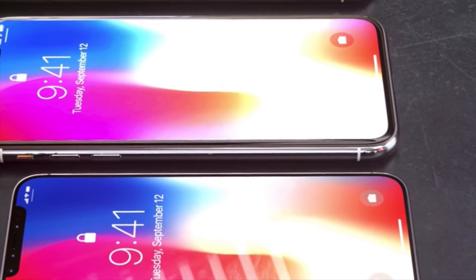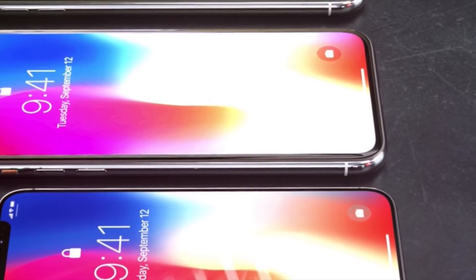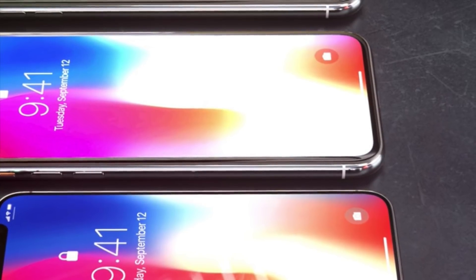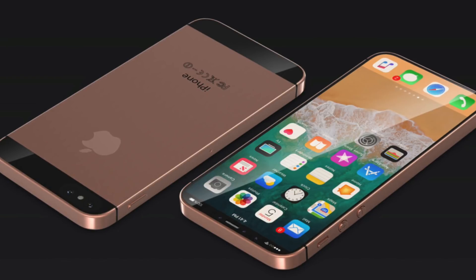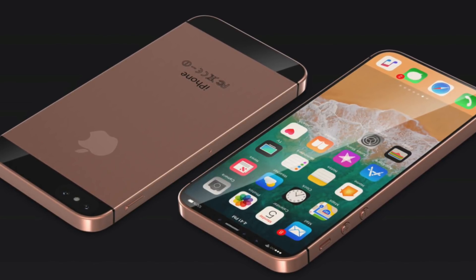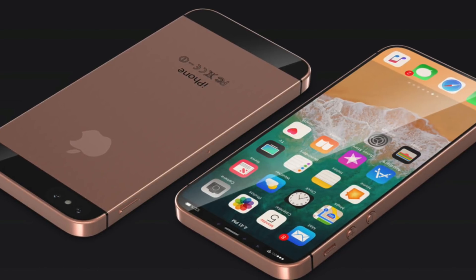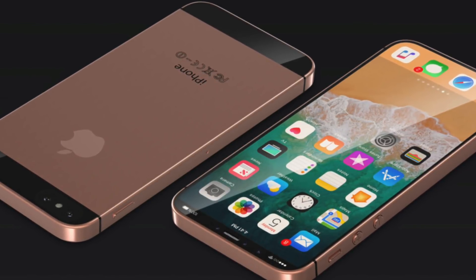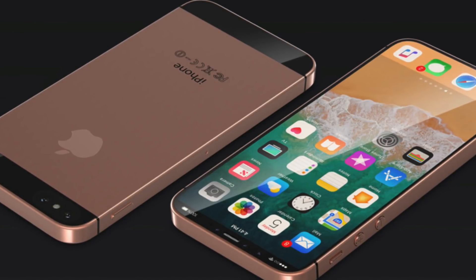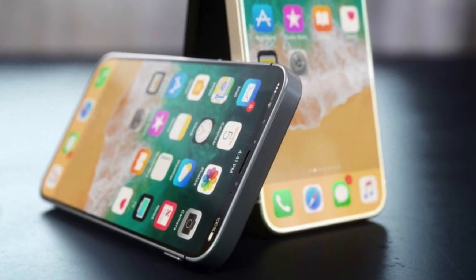The price is also probably going to be lowered, which is pretty cool. One problem this phone might face is that it's still going to be slightly expensive. In India, this is one of the best-selling iPhones — Apple sells a lot of their iPhone SEs there. The current price is around $350, and people are hoping the price drops because the average smartphone user in India buys around a $250 phone.